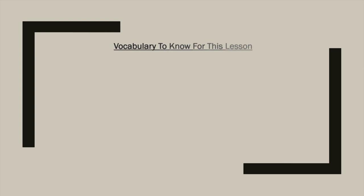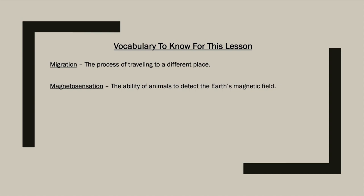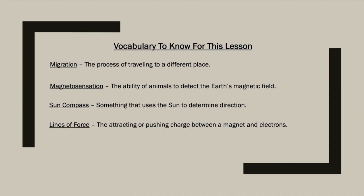Before we get started today, there's a little bit of vocabulary we need to be on the lookout for. First is migration — the process of traveling to a different place. Second, magnetosensation — the ability of animals to detect the Earth's magnetic field. Third, sun compass — something that uses the sun to determine direction. Fourth, lines of force — the attracting or pushing charges between a magnet and electrons. And fifth, genetic information — information passed on from one generation to the next.